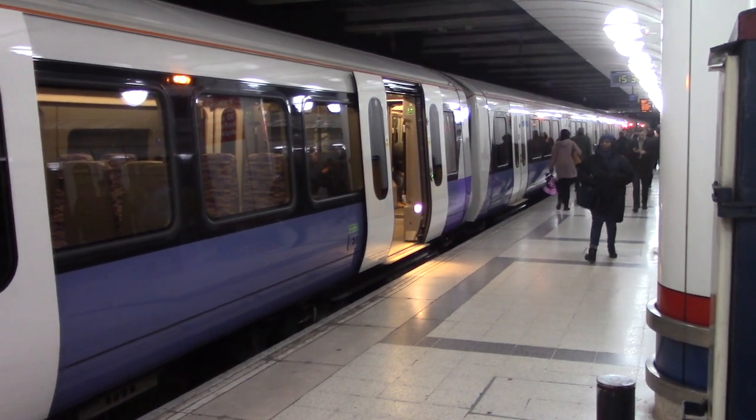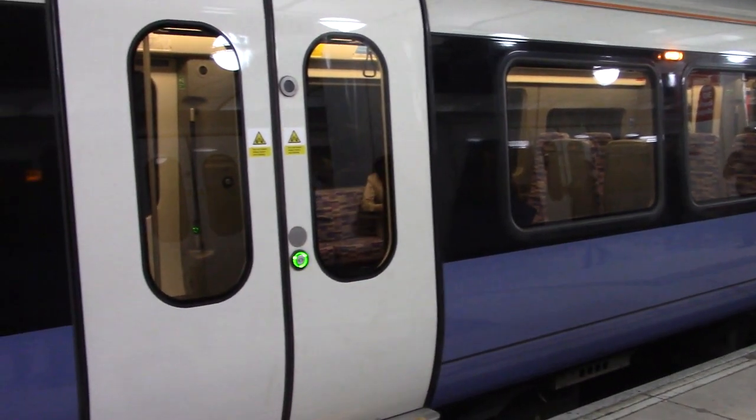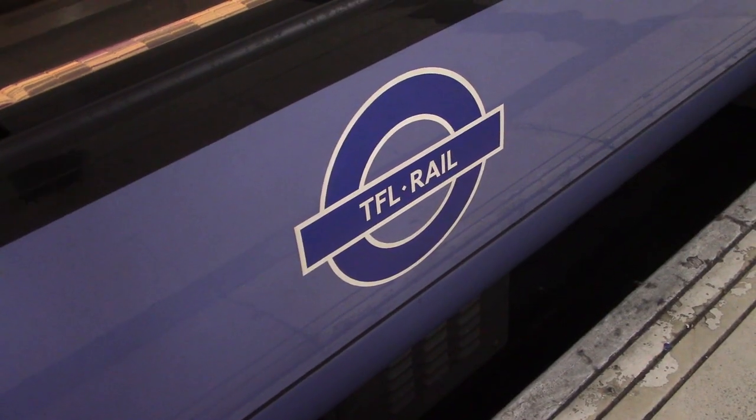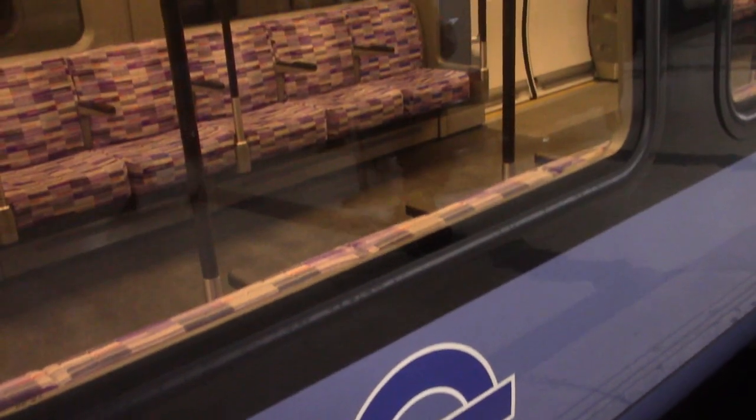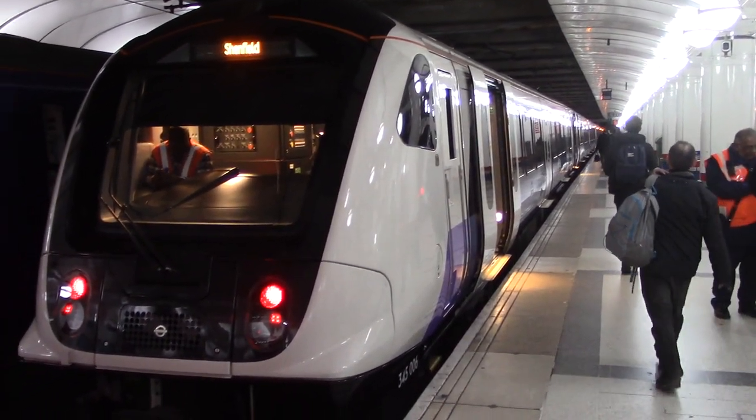I'm back at Liverpool Street Station. The current trains consist of only seven coaches. They'll eventually be extended to nine, but Liverpool Street can't accommodate a train that long. A new Elizabeth Line station is being completed below Liverpool Street.